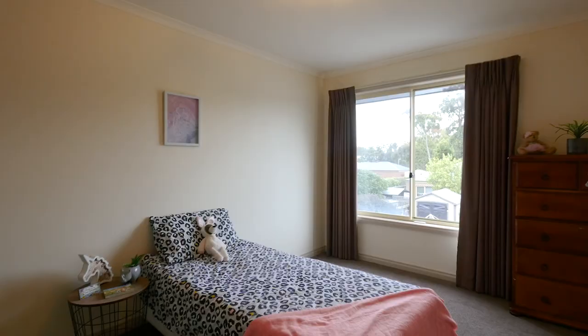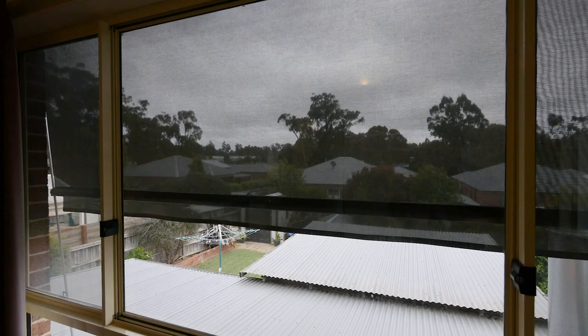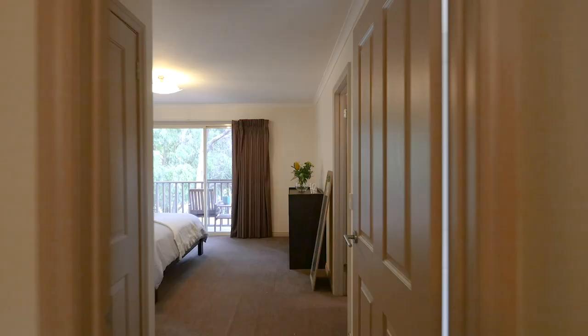Through the winter months, the west-facing rooms at the rear of the house are warmed by the afternoon sun, and through the summer you simply lower your remote-controlled shade blinds and the home is kept comfortably cool.